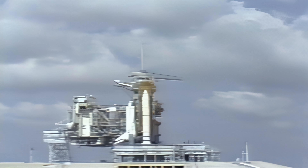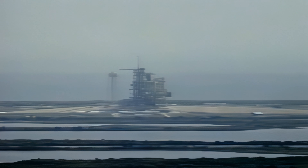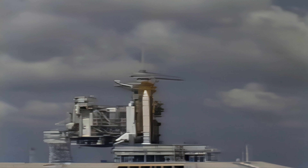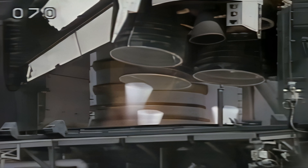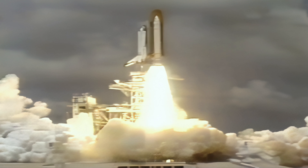In another 15 seconds we'll get the command for auto sequence start. We have a go for auto sequence start. The baton has been passed from the launch control center computers, and Columbia is now in charge of its own launch countdown. T-minus 20 seconds. Vent doors are being moved and configured for flight. T-minus 15, coming up on go for main engine start. 12, 11, 9, 8, 7, 6, 5, 4, 3, 2, 1 — solid rocket ignition and liftoff! Liftoff of Columbia, on a road to the future.